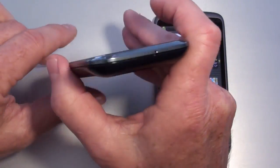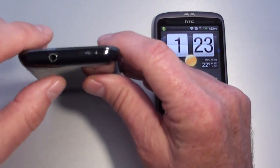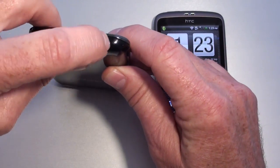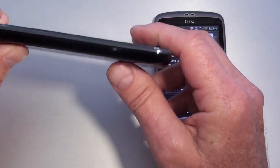Looking around the Galaxy S: on the bottom is the microphone. The left-hand side has the volume rocker up and down. On top, there's a micro USB port with a cool little door to protect it and give you easy access, as well as the 3.5mm headphone jack.